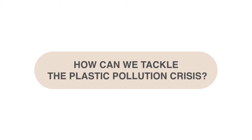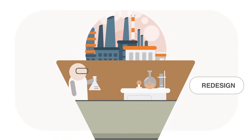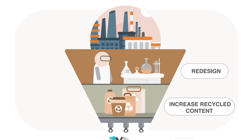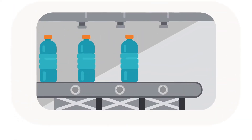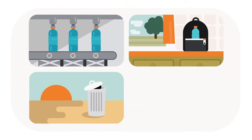How can we tackle the plastic pollution crisis? Within its value chain, a company should eliminate and minimise unnecessary plastic, design packaging for reuse and recycling, opt for more sustainable materials, and improve end-of-life management. Even in the best scenario, where a company employs all of those strategies, it will still have unavoidable plastic waste leakage.